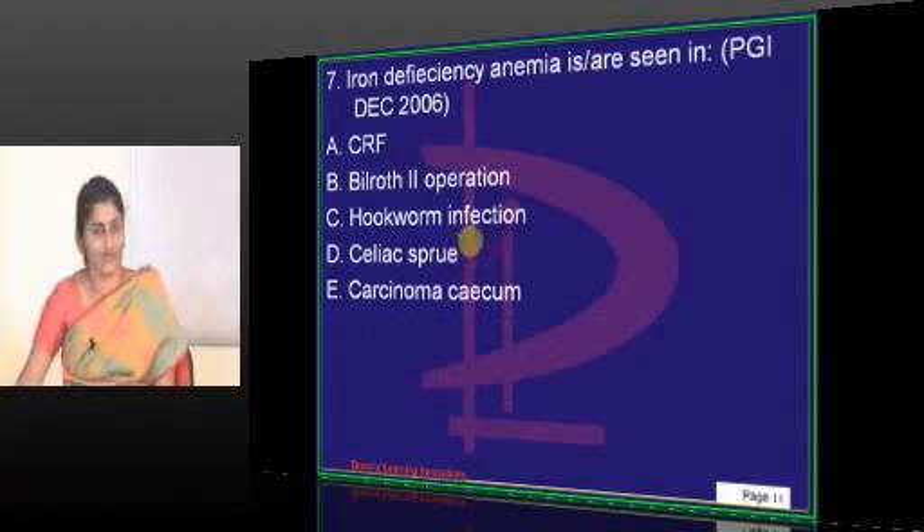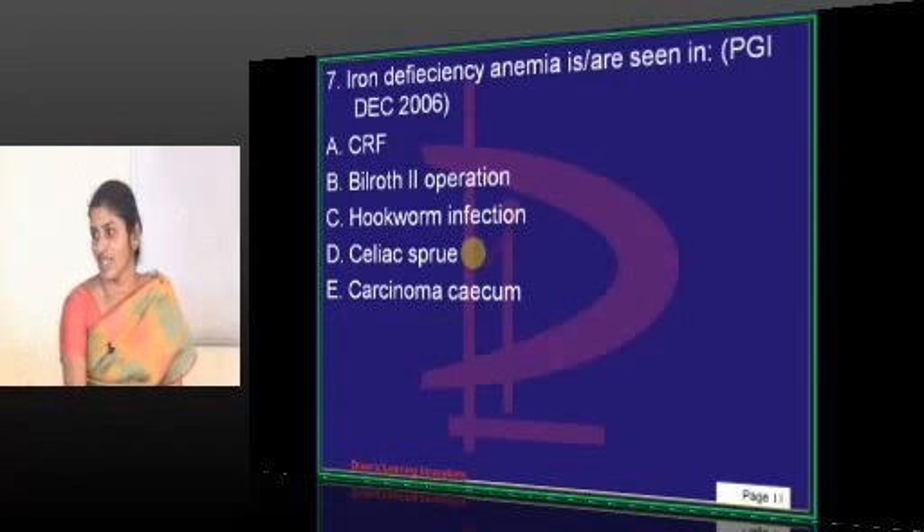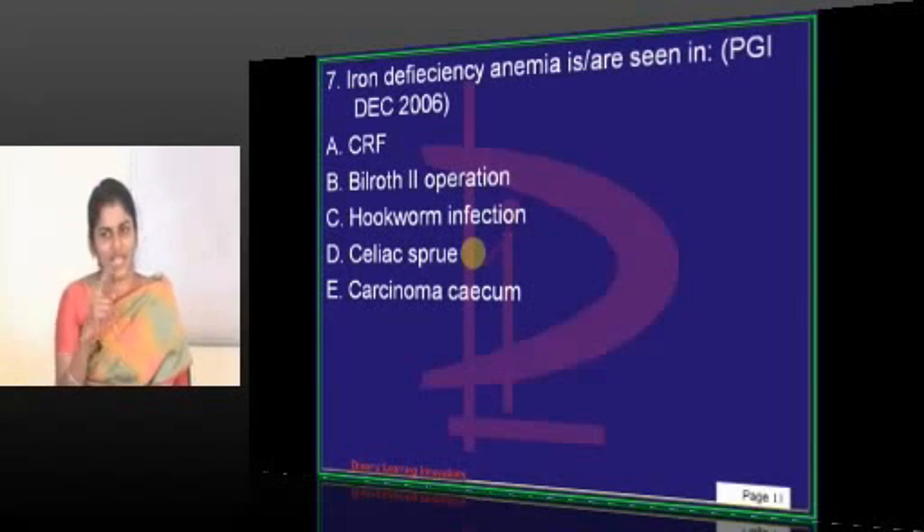Hookworm infection is straightforward. For Celiac disease, you should know the pathogenesis. A few points here.